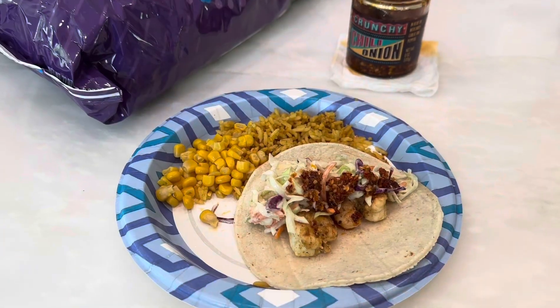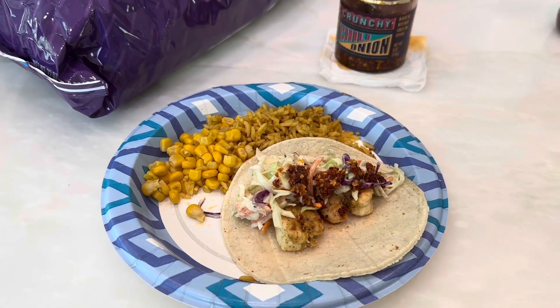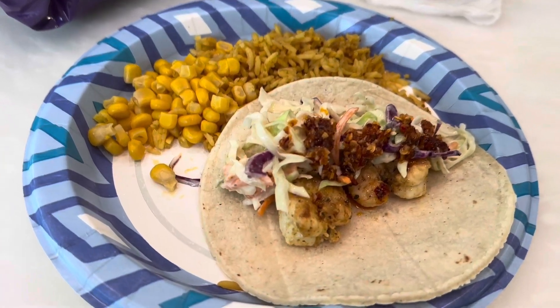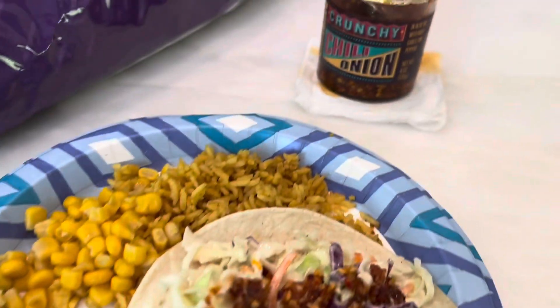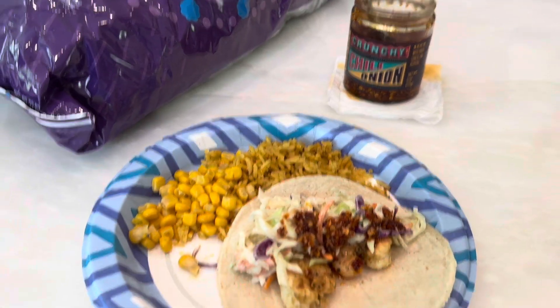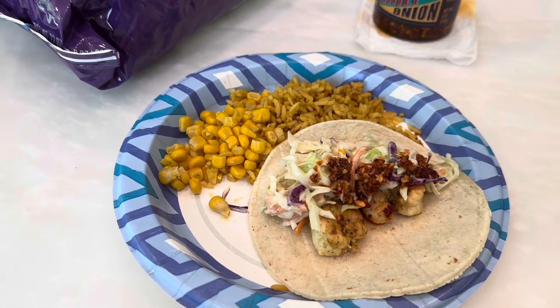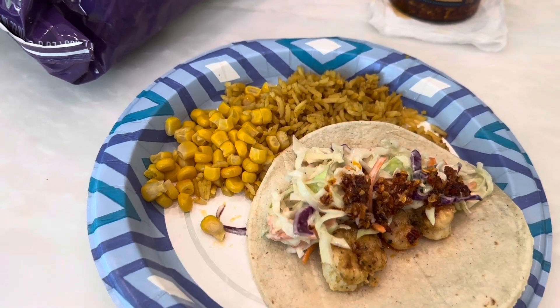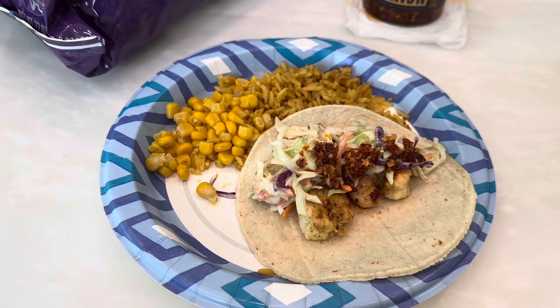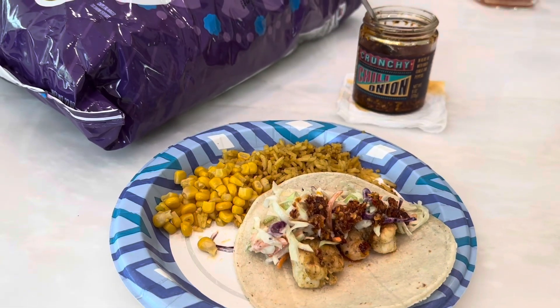Today is a weekend day and we're eating at home. We made shrimp tacos with coleslaw and this crunchy chili onion sauce on top, and they're really good — I tasted it already, it's delicious. And we had Spanish rice and corn, chips and salsa too. And that's what's for lunch.